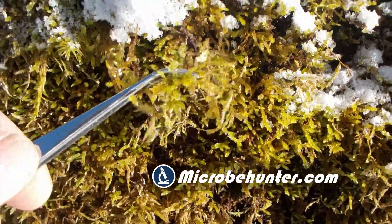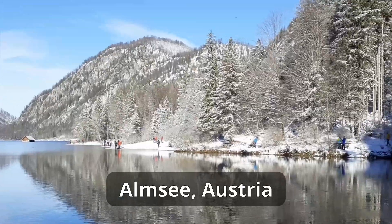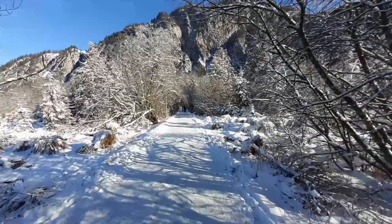Hi, Microbe Hunter here, and I'm now hiking around the Almsea. The Almsea is a beautiful lake in Austria. It's been snowing overnight, it's a little bit cold today, so we've got a very beautiful winter landscape here, and I'm searching for some samples for microscopy so that I can put something under the microscope.